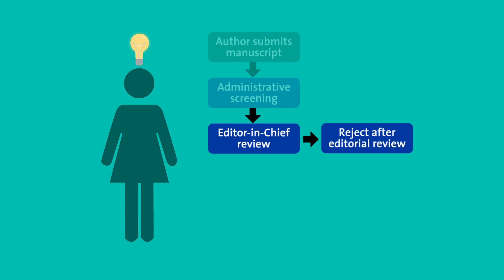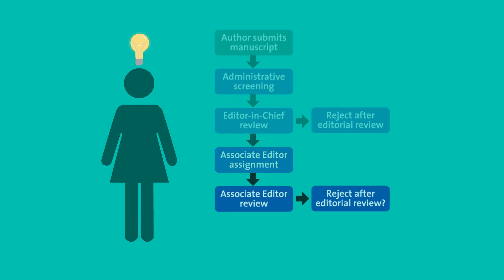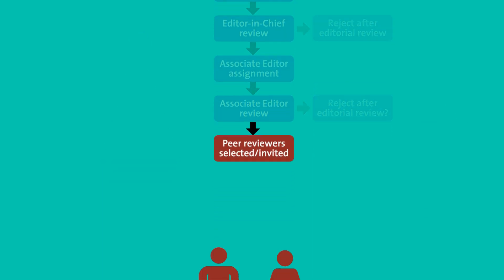But if the manuscript seems promising, it's assigned to an editor with subject area expertise, usually an associate editor. This editor also critically evaluates the manuscript, considering the scope, whether the work moves the field forward, and if the results are of high quality. Only if the paper passes this test does it formally enter peer review.